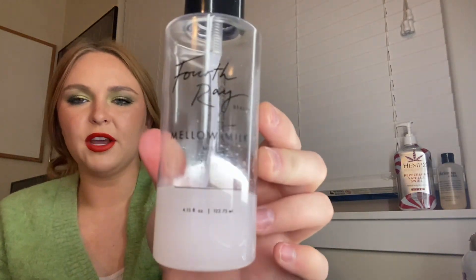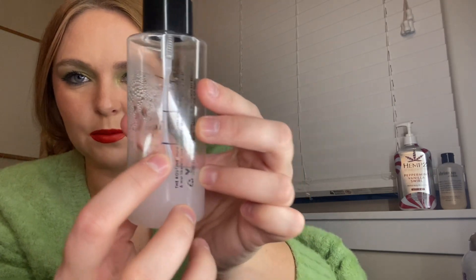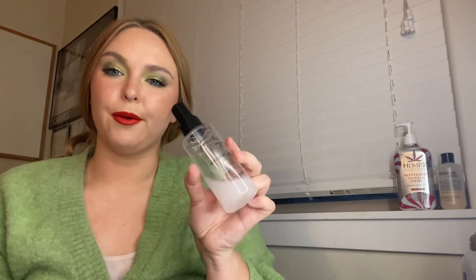Next is my ColourPop Fourth Ray Mellow Milk. I use this just as a face mist. That's where it was last month, and that's where I'm at now, so pretty steady progress. I'd like to finish it because I already put another face mist into another project, so I'm just ready to get that out whenever.